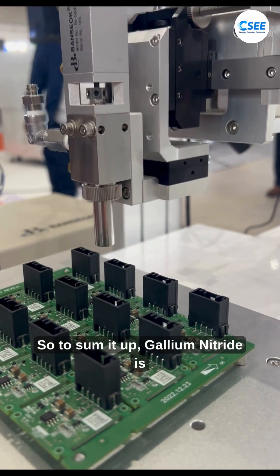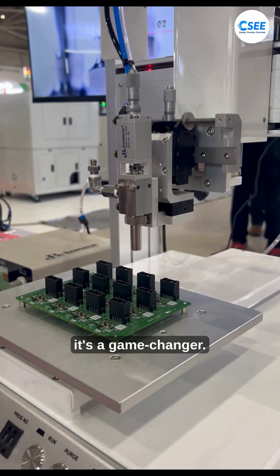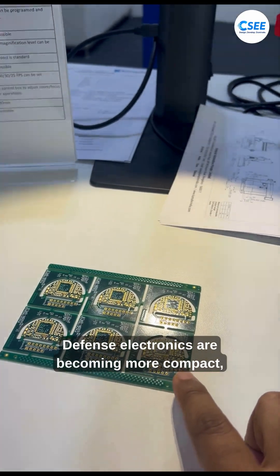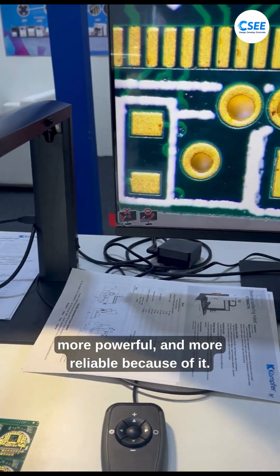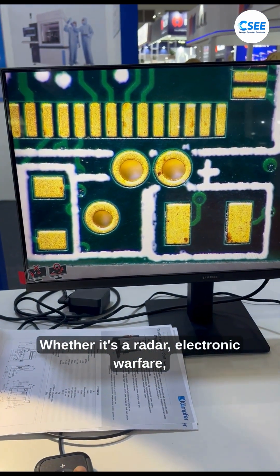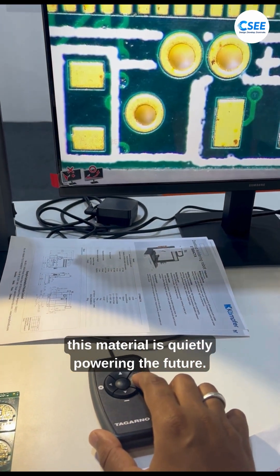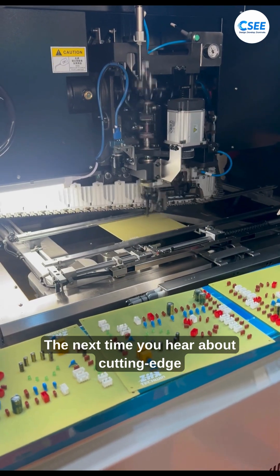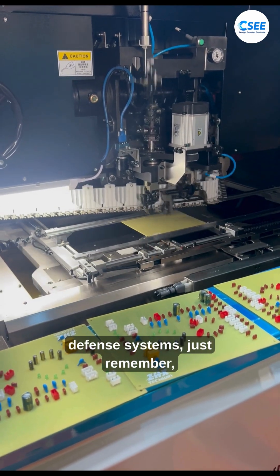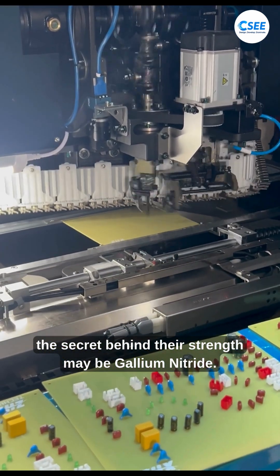To sum it up, gallium nitride is not just an improvement over silicon — it's a game changer. Defense electronics are becoming more compact, more powerful, and more reliable because of it. Whether it's radar, electronic warfare, communications, directed energy, or satellites, this material is quietly powering the future. The next time you hear about cutting-edge defense systems, remember the secret behind their strength may be gallium nitride.